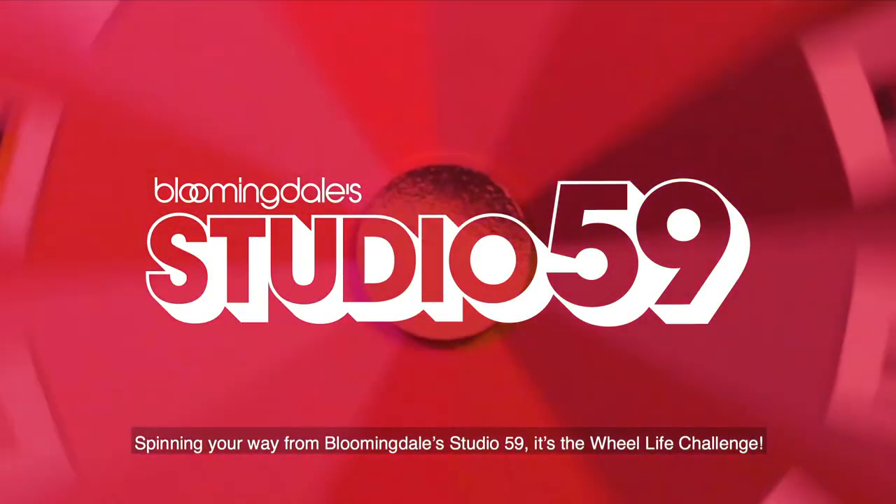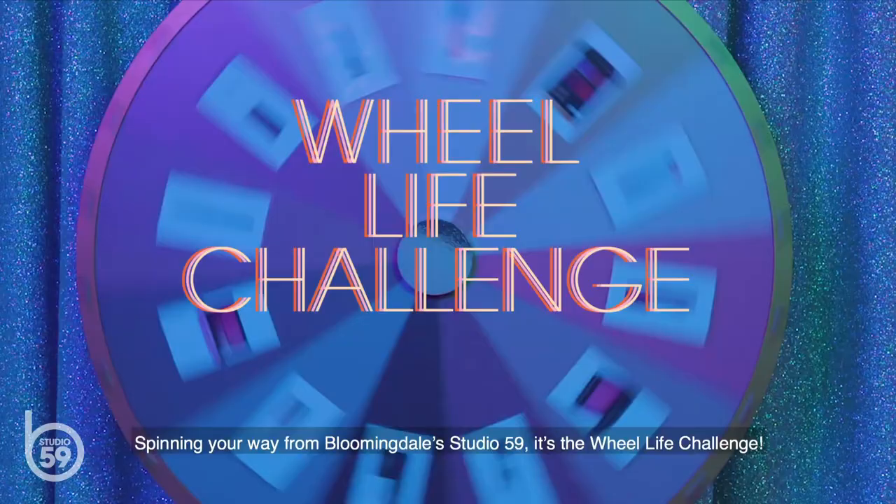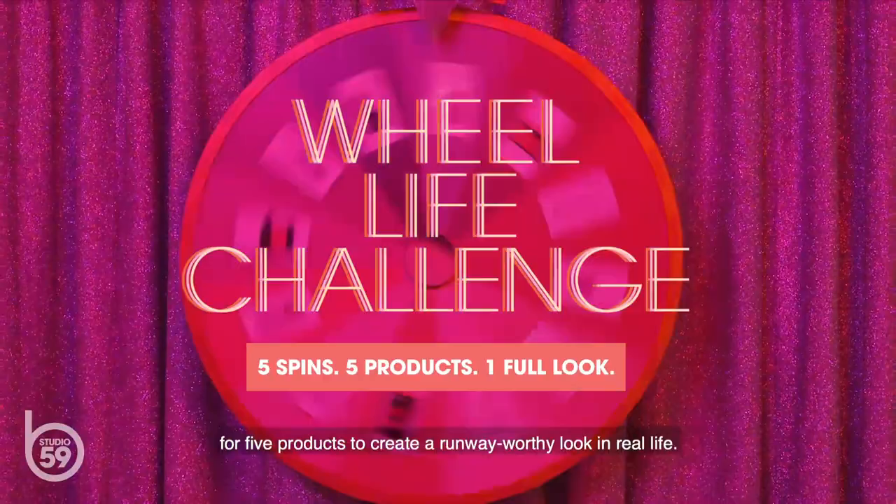Spinning your way from Bloomingdale Studio 59, it's the Wheel Life Challenge! Today's beauty expert will spin our wheel of glam for five products to create a runway-worthy look in wheel life. Katie Jane Hughes, come on down!